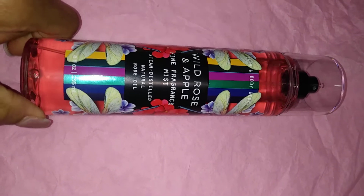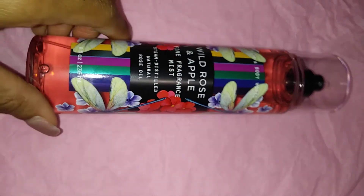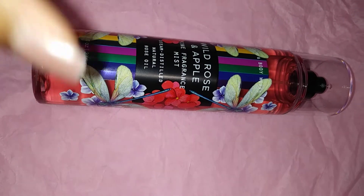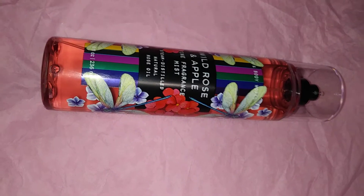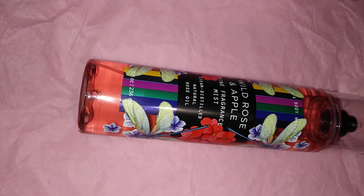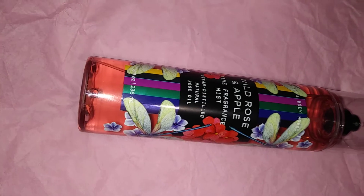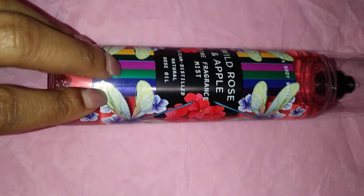All the fine fragrance mists were $5 today. Next up from the new collection is Wild Rose and Apple — this is my favorite from the collection because it's the only one that smells sort of different. You do smell the rose in it and it's not overpowering. The scent notes are distilled natural rose oil, pink peony, apple blossom, and soft musk. It's a bit musky but still smells good, and the packaging is adorable.